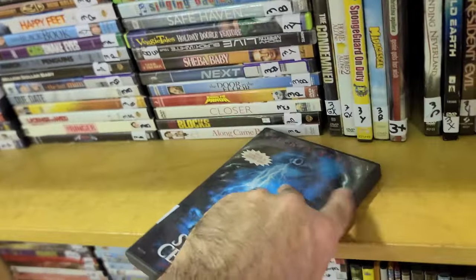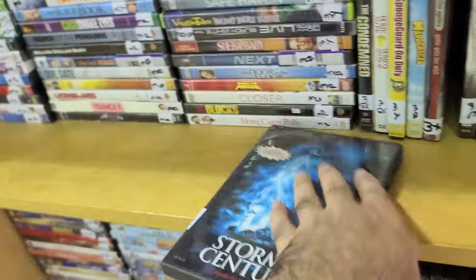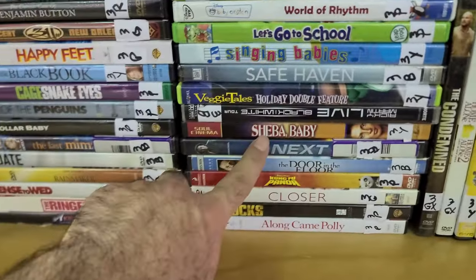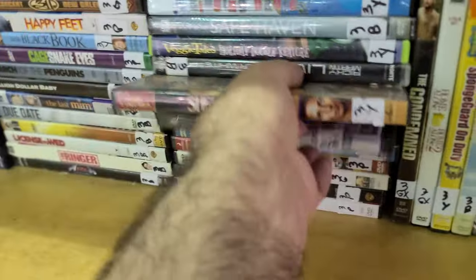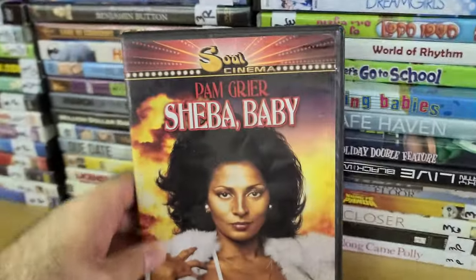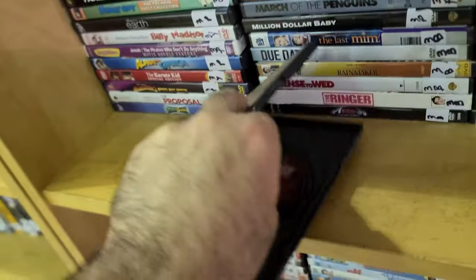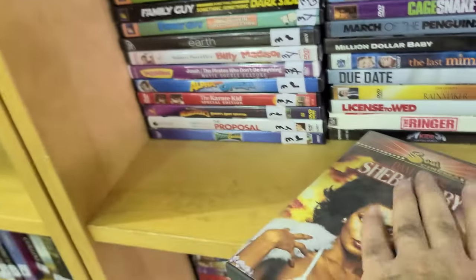I also saw some other cool titles like Sheba Baby with Pam Grier — Coffy, Foxy Brown. This was another one of her solo movies. There's also Friday Foster, but this is Sheba Baby — that's how you kind of have to say it.